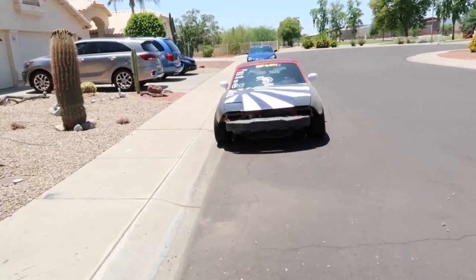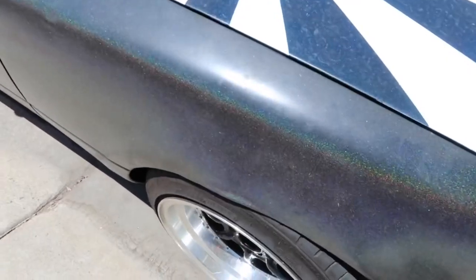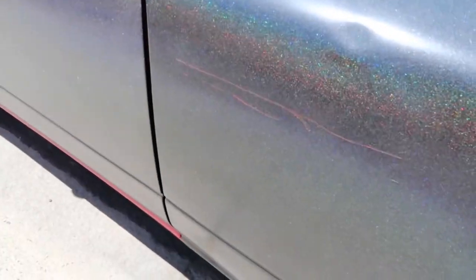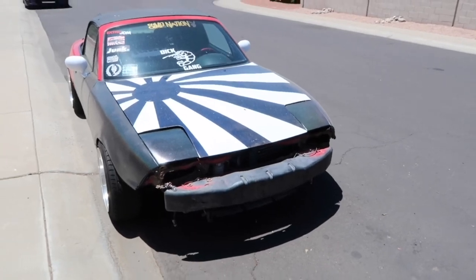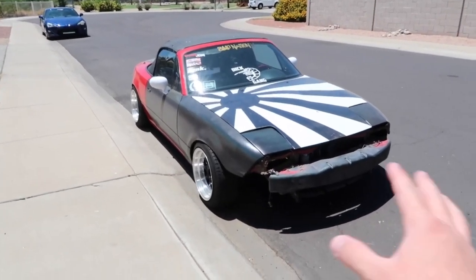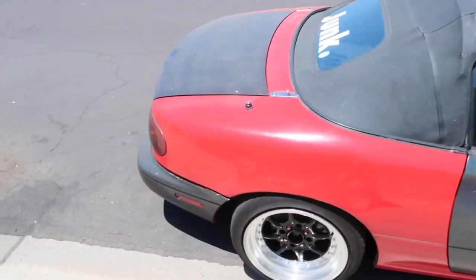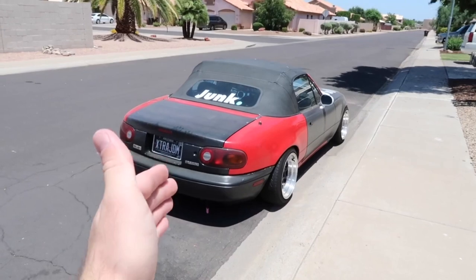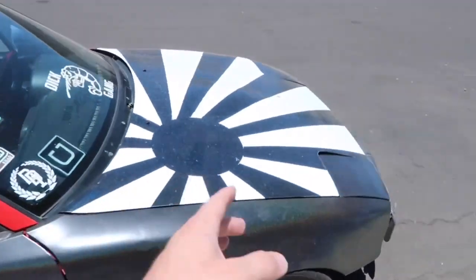Let me talk about the paint real quick. Sparkle black — it was cool but it's super dirty right now. There's a little scratch from the tent we used at the AutoZone parking lot; the wind blew it into the car. So I'm going to sand down the entire car and paint it all at once — not taking off body panels piece by piece. I'm going to sand the entire car down and do one color.